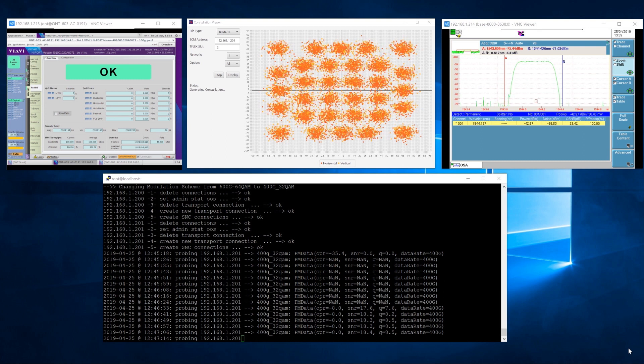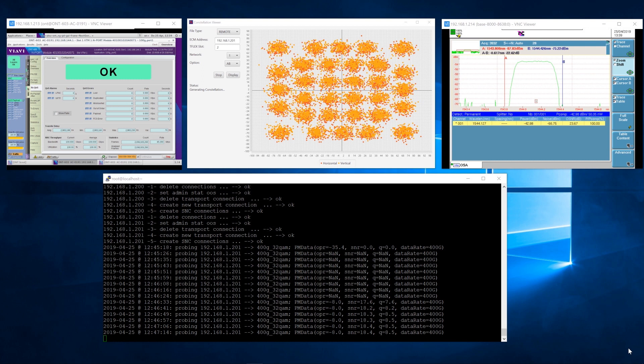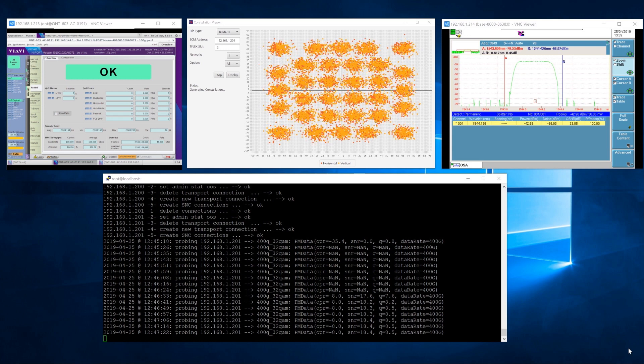The console window below shows the new modulation format: 400 gigabit with 32 QAM. It shows the new optical receive power, which is what we controlled by adding loss to the system, along with the signal-to-noise ratio and the Q value, which are compatible with the new 400 gigabit data rate. Paul, thanks for talking us through the demonstration today. It's great to see the TeraFlex especially in action, and we're looking forward to hearing more about this in the future.